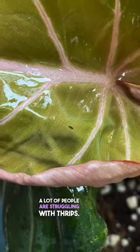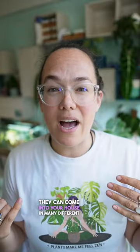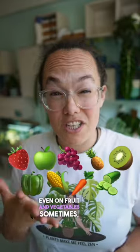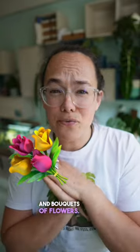A lot of people are struggling with thrips. They can come into your house in many different ways — on a new plant, through an open window, even on fruit and vegetables sometimes, and bouquets of flowers.